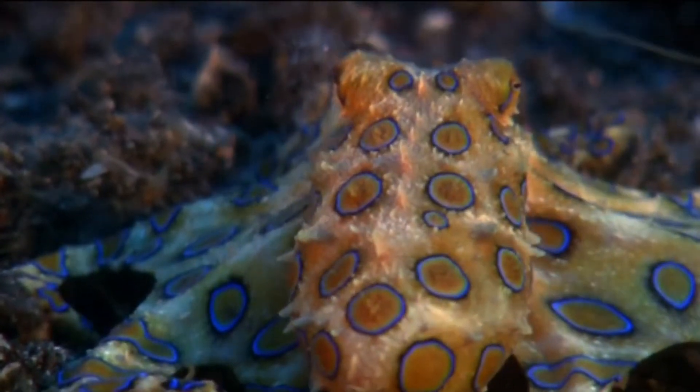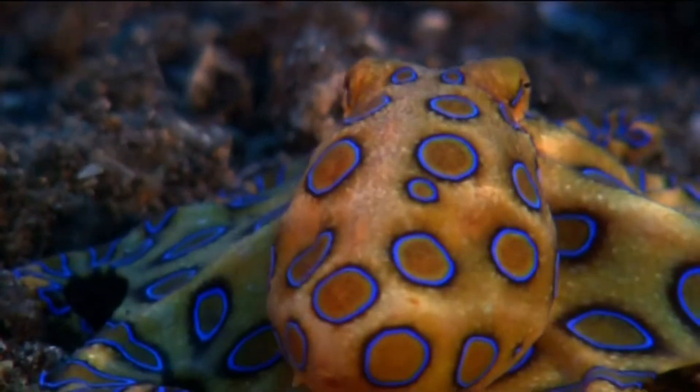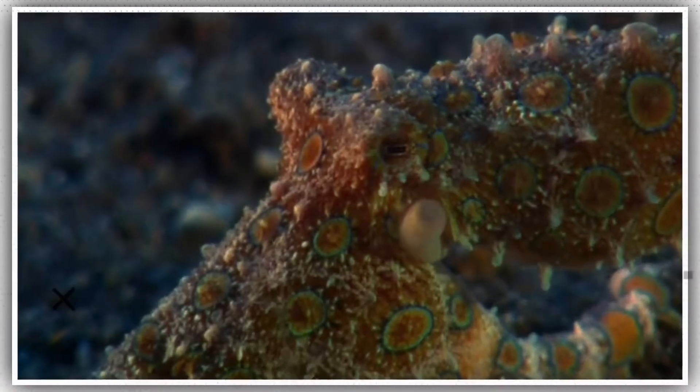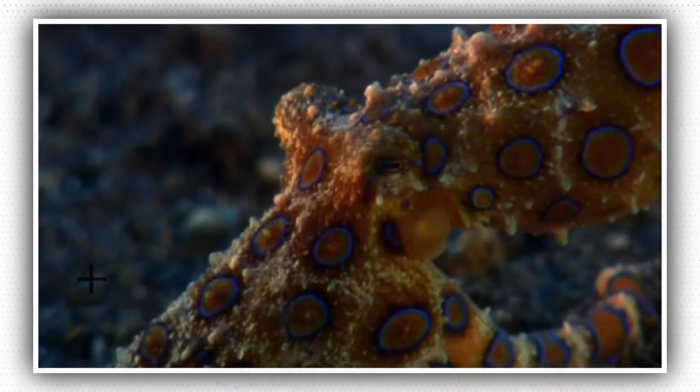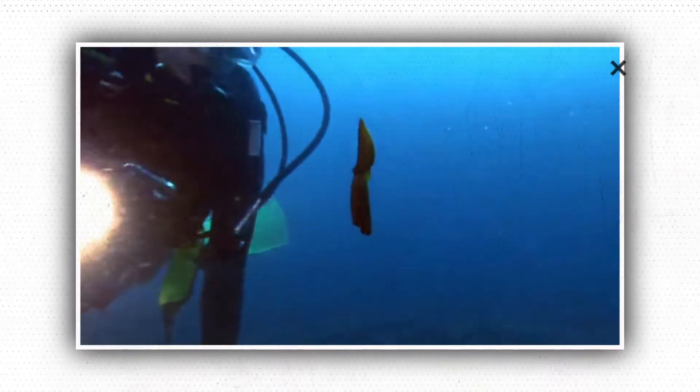The octopus comes in many shapes and sizes, from small to freakishly large and from plain to multicolor. However, they are not for aesthetic purposes. Instead, each kind of octopus has its own distinct feature that either helps capture prey better or defend itself better.